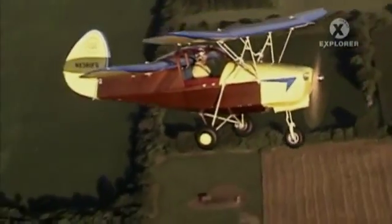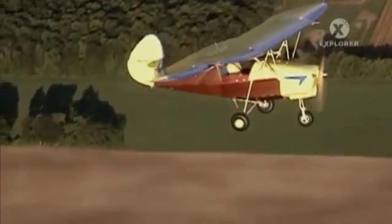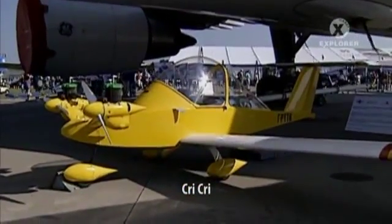The Flying Flea was not the only French micro-aircraft to earn a cult following. Meet the Cree-Cree, or Cricket, a legend that still flies today.